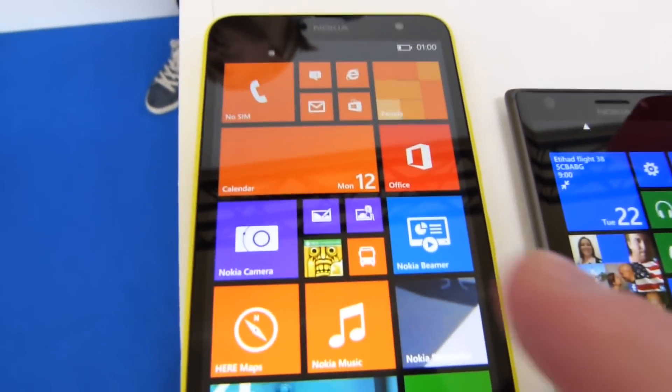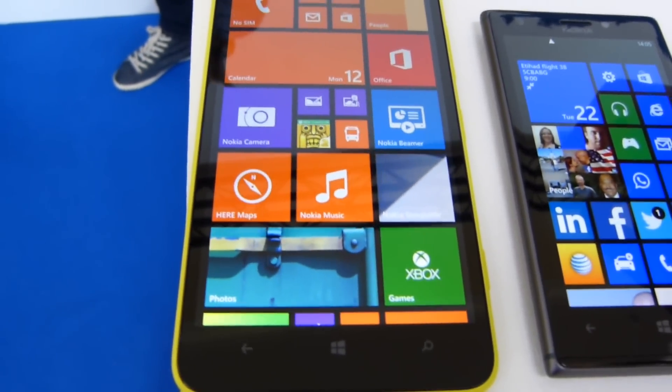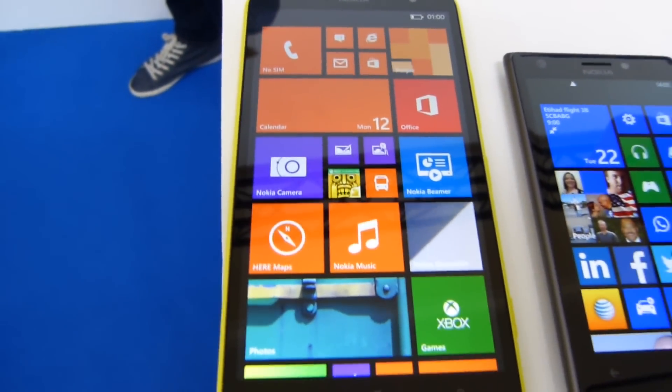This one still has an HD display — it's a 720p display versus the 1080p display on the 1520, so you get a 720 by 1280 pixel resolution.